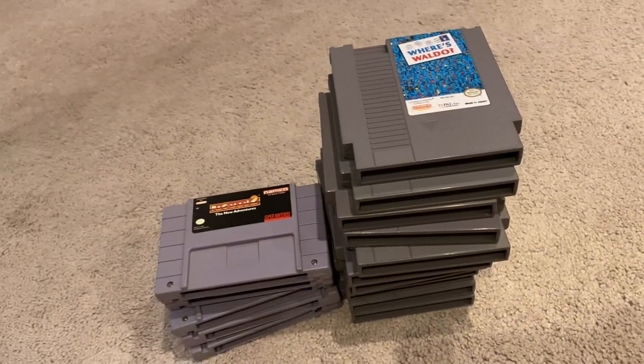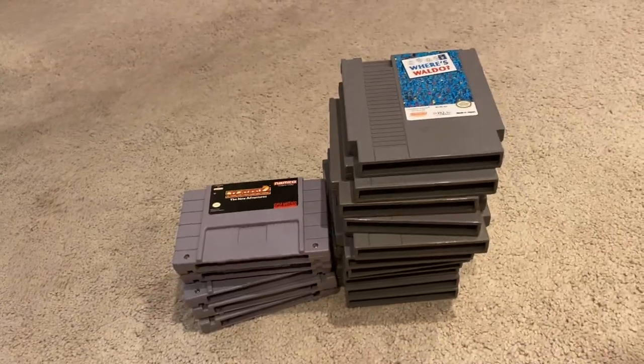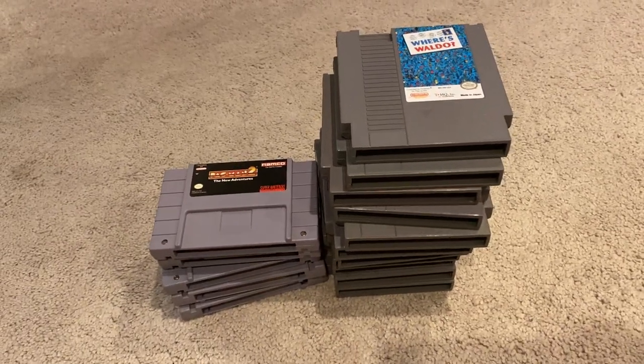So if I do go that route, I decided to make this video just to show what I have until I end up giving them away or something. I don't know if I'm going to get rid of them or not, but it's just kind of a thought at the moment. So here are what I own so far — the NES games and then the SNES games. Without further ado, let's go ahead and get started.